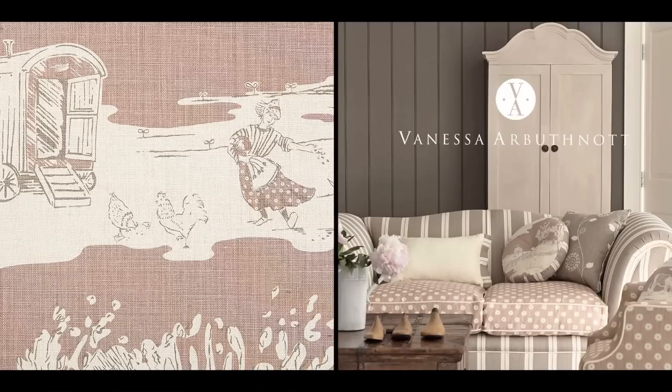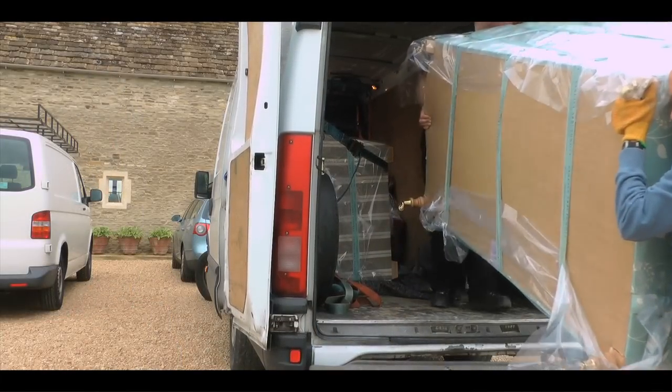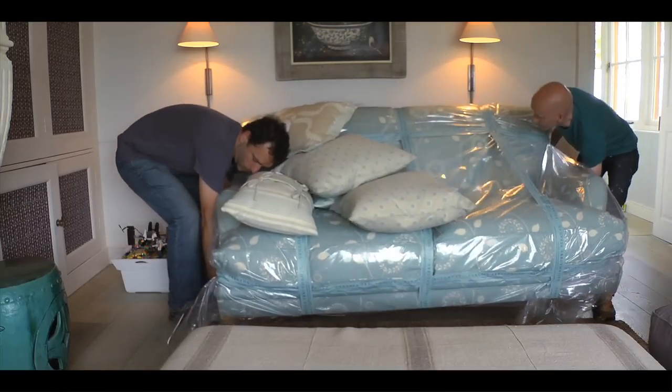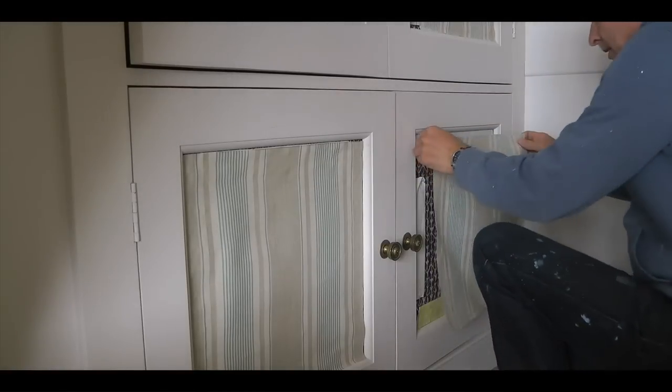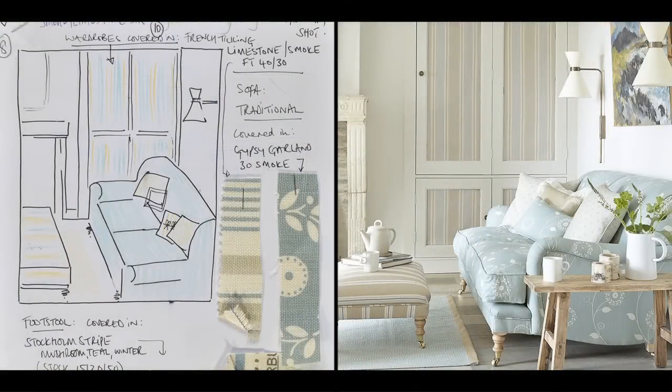Welcome to this behind-the-scenes look at one of my photographic shoots. We've hired a location, a beautiful house. We've designed on paper several different room sets. We've covered furniture, made blinds, curtains, 40 cushions, and we bought them all here. My team and I have been busy putting everything into different rooms and adding props such as tables, flowers, jugs and anything else we need to create the scenes, which my stylist and I sketched out after we first visited here a month or so ago.